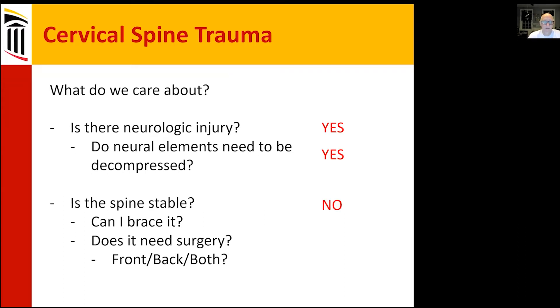Is there neurologic injury? Yes. Do the neural elements need to be decompressed? Yes. Is the spine stable? No — we saw that on flexion-extension. X-ray gives you a tremendous amount of information, sometimes more than CT or MRI, because it's a dynamic study that actually shows the degree of motion occurring. Can you brace it? No — it won't help in this case; it's a chronic injury.